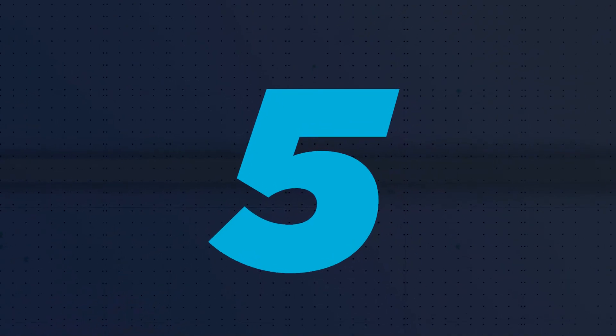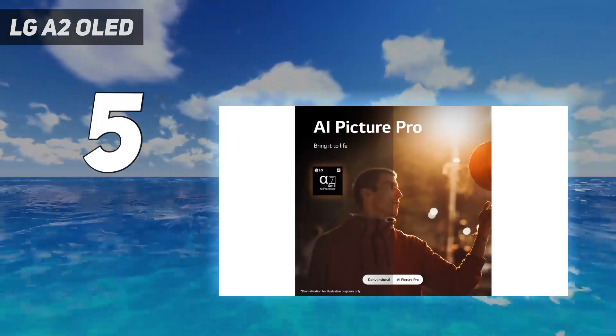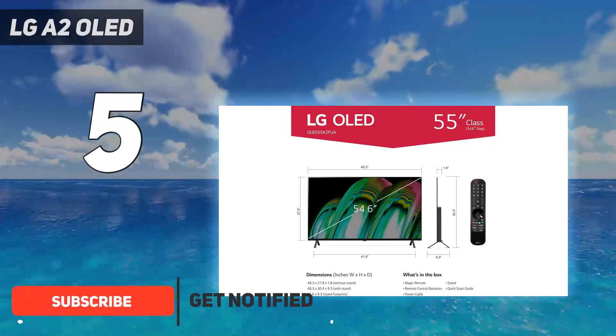Starting at number 5: the LG A2 OLED. No matter their price range, OLED TVs promise near-perfect black levels and exquisite colors, and that's exactly what you're getting with the LG A2 OLED.